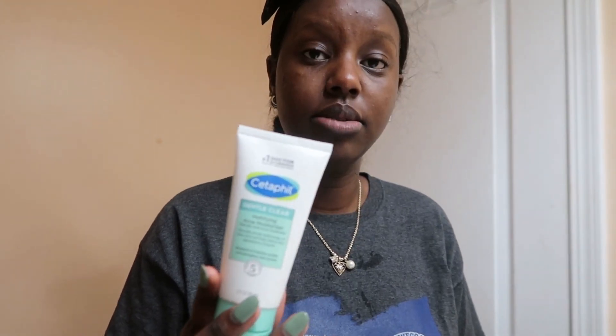Then we're going to use Cetaphil matting acne moisturizer. I am so tired — I cannot explain this to you guys. I'm going to drink coffee and get Starbucks. But my skin's been really doing good. It was really bad yesterday but now it's getting really clear, which is good for us.